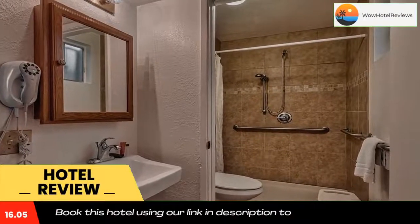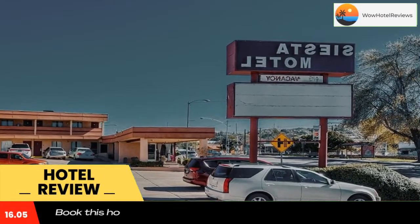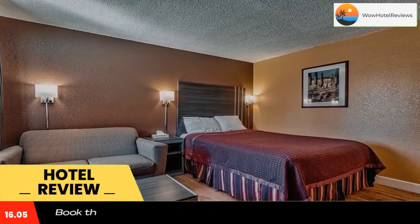Located one mile from the border of Mexico, this motel is a three-minute drive from Pimeria Alta Historical Museum. It offers 24-hour front desk service and has air-conditioned guest rooms with free Wi-Fi.